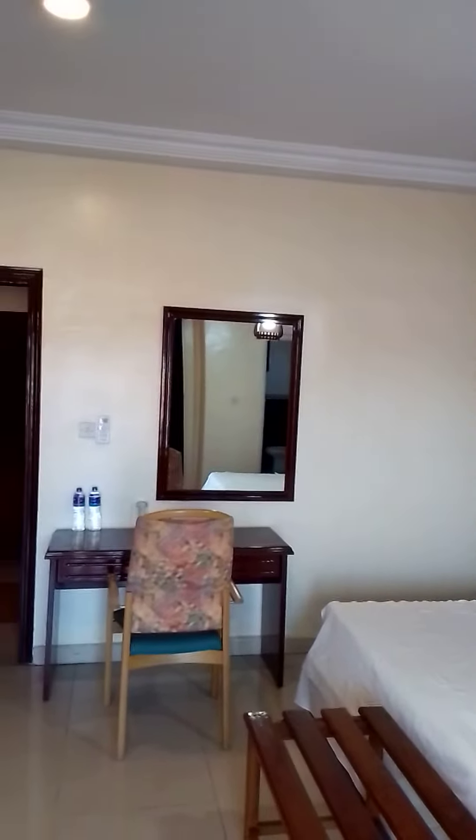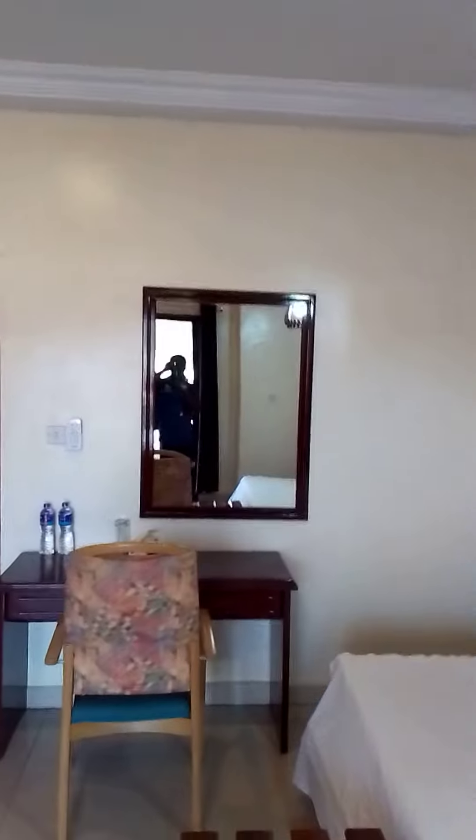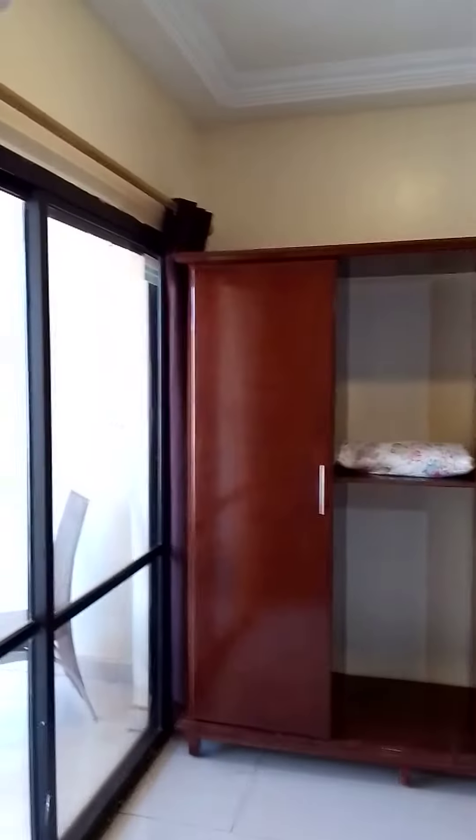It's quite spacious. You have a reading table, a TV, a fridge, a wardrobe, and a toilet — all for $40 a night.